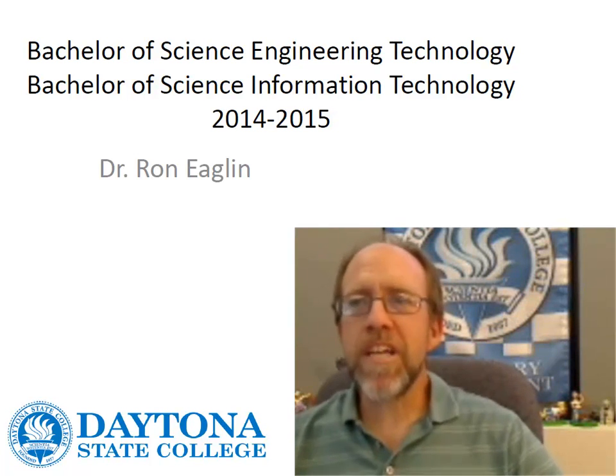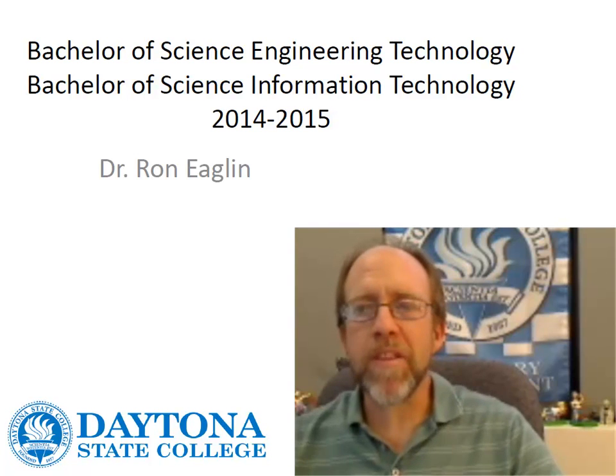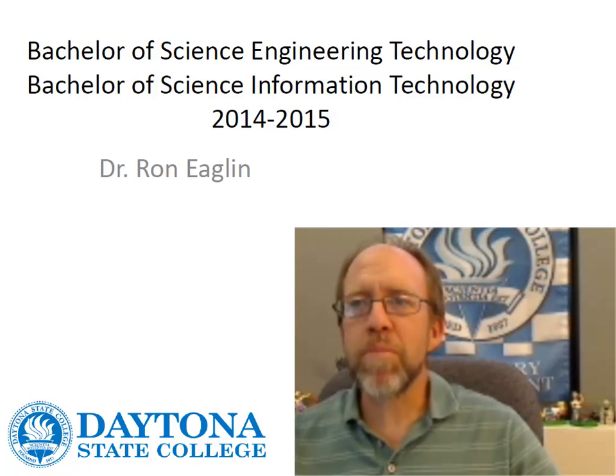Hello, I'm Dr. Ron Eaglin and welcome to Daytona State College. I'm going to talk to you today a little bit about the Bachelor of Science of Engineering Technology and the Bachelor of Science of Information Technology programs.